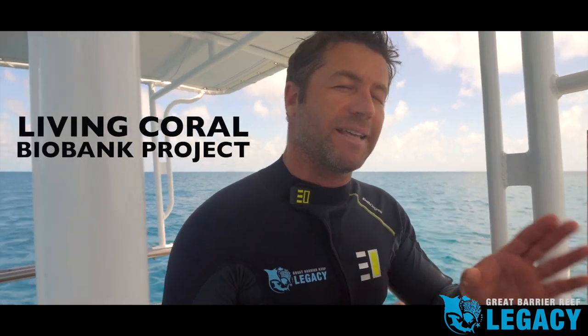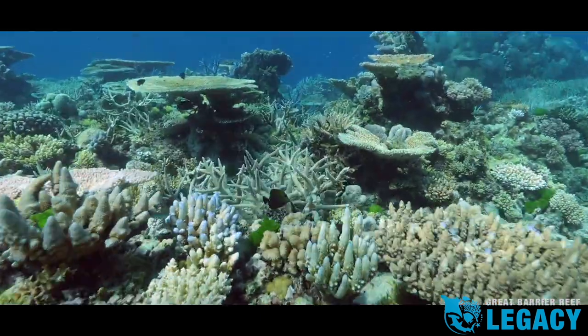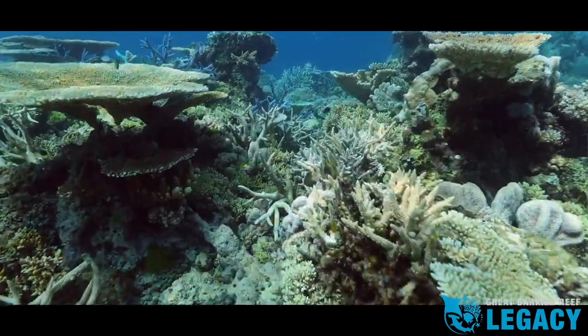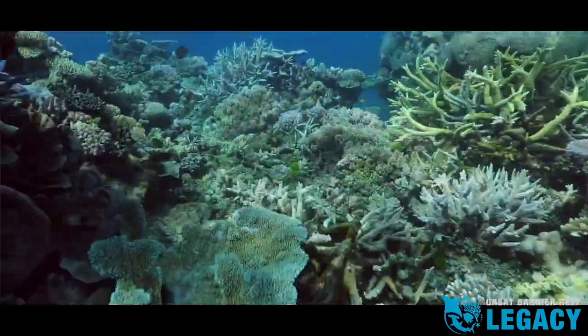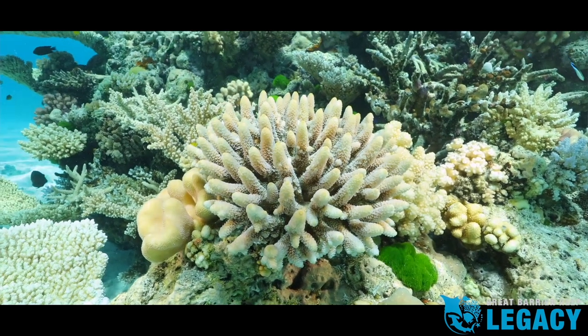Great Barrier Reef Legacy has created the Living Coral Biobank Project to collect and keep alive all hard coral species from around the world. By doing that, we will preserve and maintain the living biodiversity of corals and their symbiotic partners. The Coral Biobank will work because corals, unlike most marine life, can live in perpetuity. Scientists have discovered that corals live with a host of symbionts. We will keep both the corals and the symbionts alive so that when they are returned to their native state, they will have both together — and they need both together — and no other project is doing this.